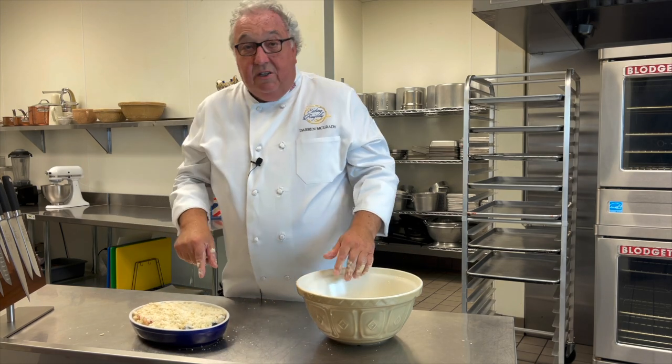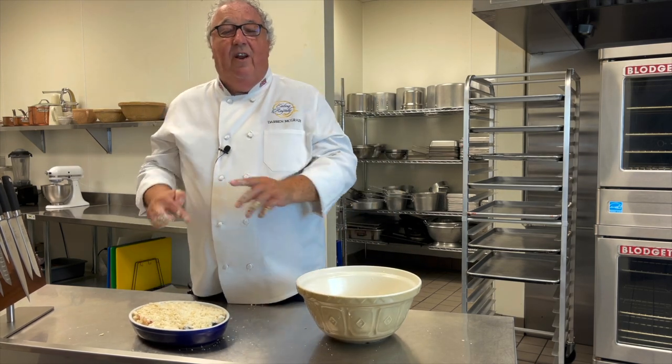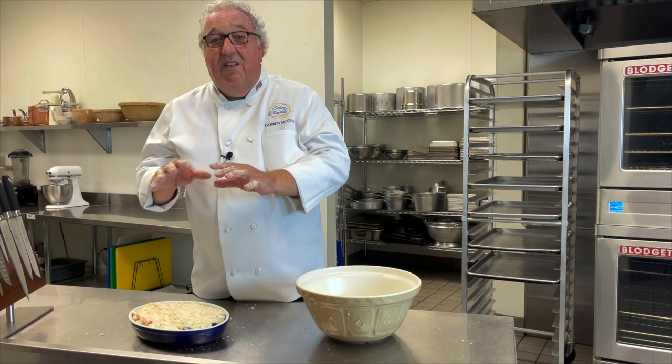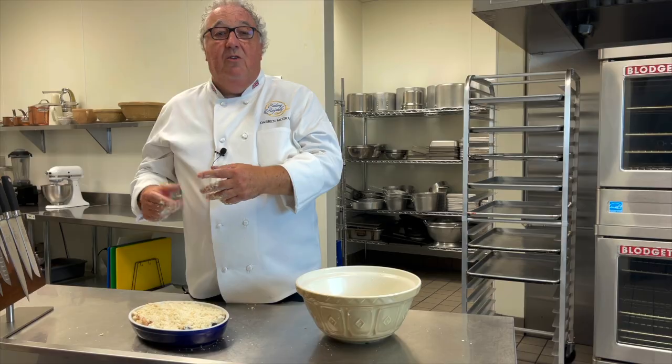Once that's done, it goes into the oven — 350 degrees for about 20 to 25 minutes or so, till it's nice and golden on top and the apples are cooked.